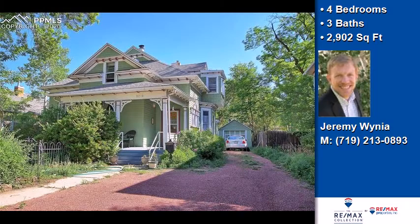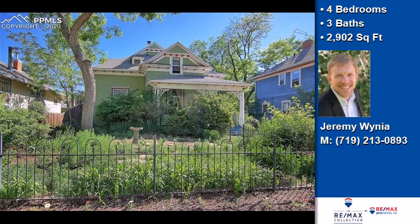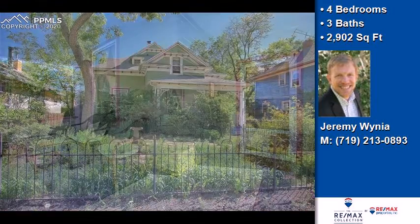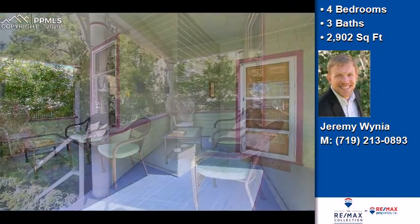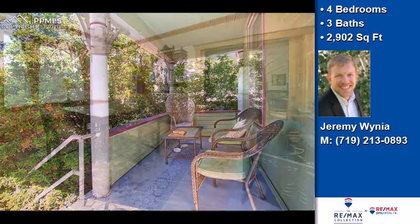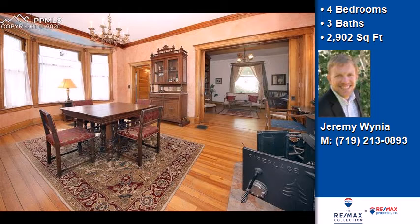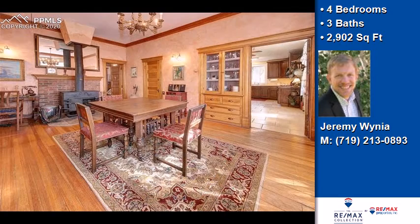This property is a four-bedroom, three-bath home. Interior features include two fireplaces and a partial basement. On the outside, this property features a detached garage, a shingle roof, and a wood clapboard exterior. The approximate square footage is two thousand nine hundred two square feet. This property is represented by Jeremy Weena, REMAX Properties.